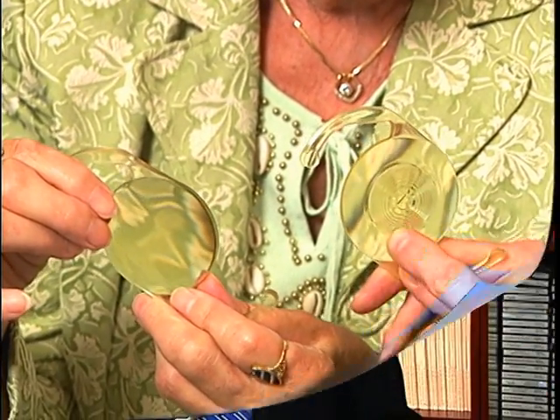For the latest technology available for the treatment of cataracts or for people interested in reducing their dependence on glasses, Edina Eye Physicians and Surgeons introduces the Restore and ReZoom multifocal intraocular lenses. There have been exciting new advancements in cataract surgery recently. With the introduction of the Restore and the ReZoom lens, we're able to decrease a patient's dependence on both near and distance vision glasses.